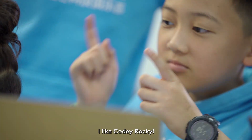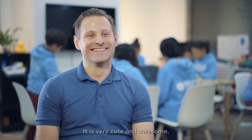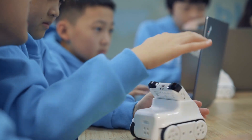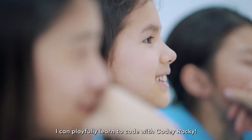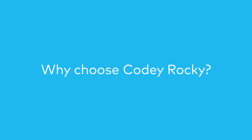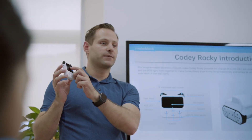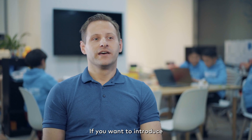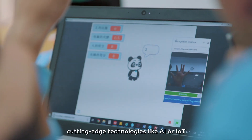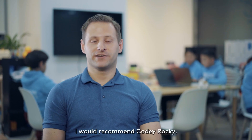I like Cody Rocky. It's very cute and awesome. If you want to introduce cutting-edge technologies like AI or IoT in your classroom, I would recommend Cody Rocky.